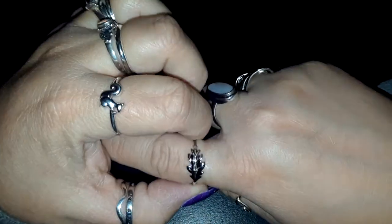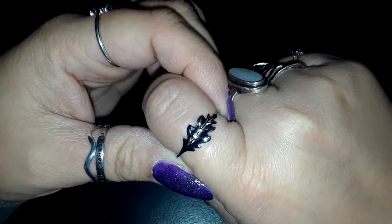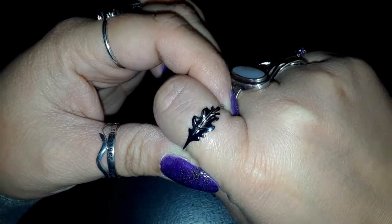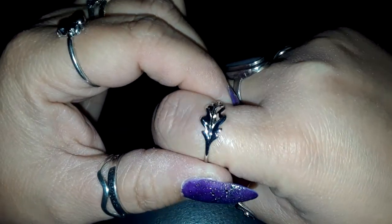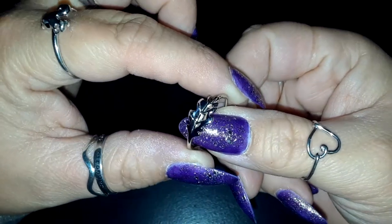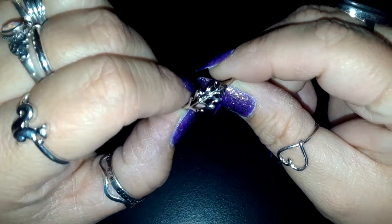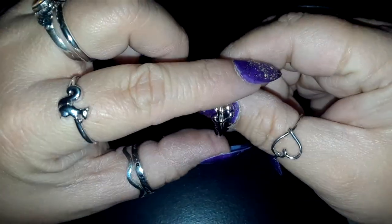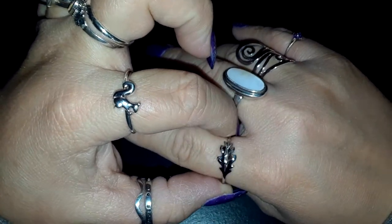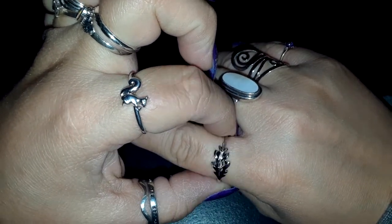On my pointer finger I have this really pretty leaf ring. I love this leaf. I can't think of the name of the tree this leaf comes off of at the moment, but I really really like this. It looks really organic. Lots of nice detail to it. Super pretty. And it's really really comfortable. It's a little big on me, but that's okay.